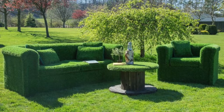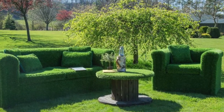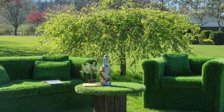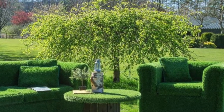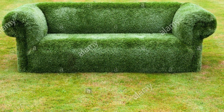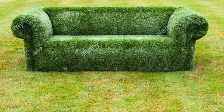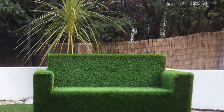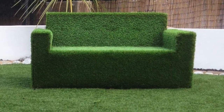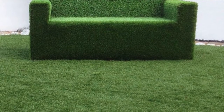One of my first inspirations for this enchanted garden theme birthday party was grass furniture. I really loved how this had an Alice in Wonderland type of feel. It made the atmosphere feel so nature-like but also so magical at the same time. I felt like if I incorporated this element, it would really take our guests to another place and make them feel like they're truly stepping into this enchanted world.